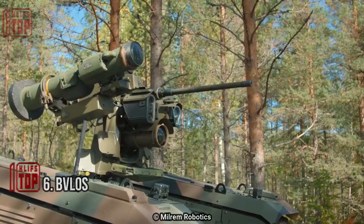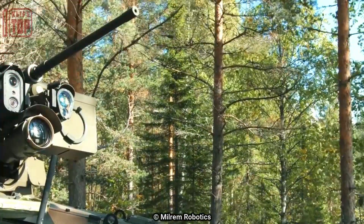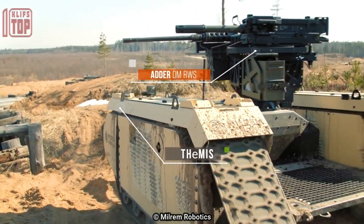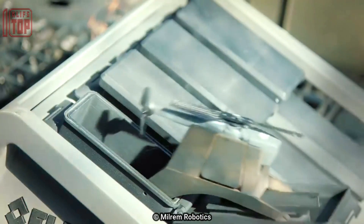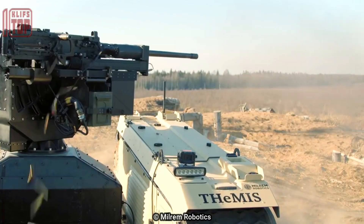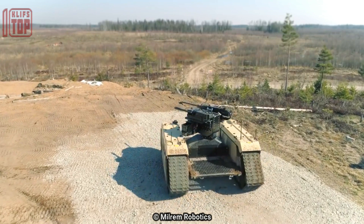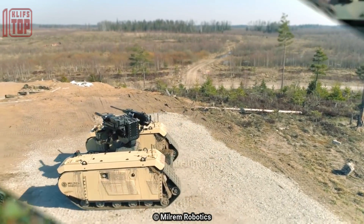Number 6: FLOBS UGV. FLOBS UGV refers to unmanned ground vehicles operating beyond visual line of sight (BVLOS). This means the vehicle can be controlled remotely without requiring the operator to maintain a visual connection with the UGV. The vehicle has a top speed of 12 miles per hour (20 km/h), is powered by a diesel-electric motor, and can operate for 10 hours.